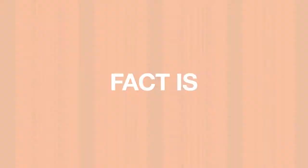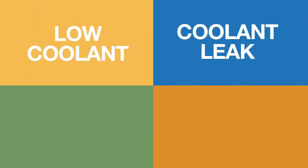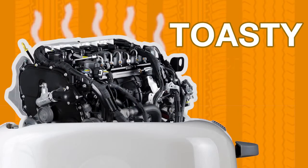Fact is, several things can cause overheating: low coolant level, a leak in your coolant system, a bad water pump, or a thermostat issue. The result? A toasty motor.